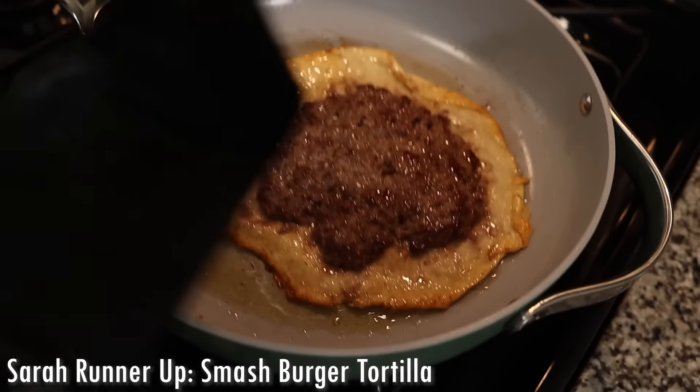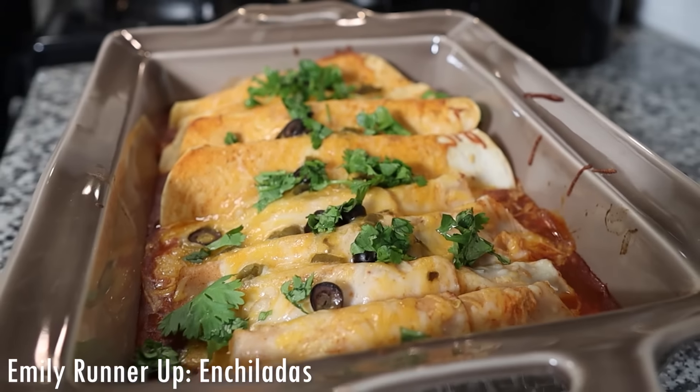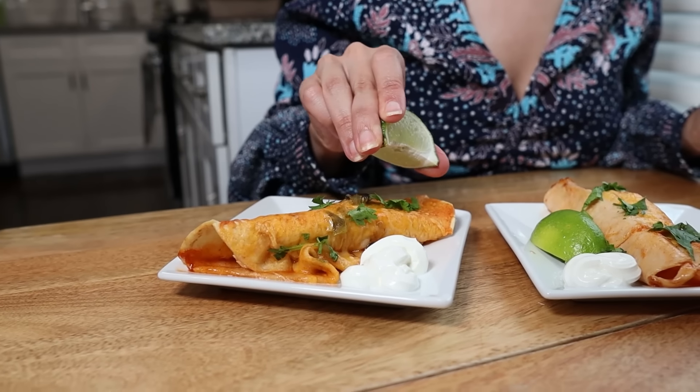For runner-ups: the smash burger tortilla hack was something my husband requested multiple times the following week with the sauce we made. And if I had to add one more, it would be using the tortillas as enchiladas. We haven't made that in a while, but I used to make it once or twice a month and bring over a whole tray to Sarah's house. I stuff them heavily with either chicken or ground beef and green chili, put sauce on top, add sour cream, sliced jalapeños, and serve alongside cauliflower rice. It's not a groundbreaking recipe, but it's one of my favorite ways to utilize low-carb tortillas.